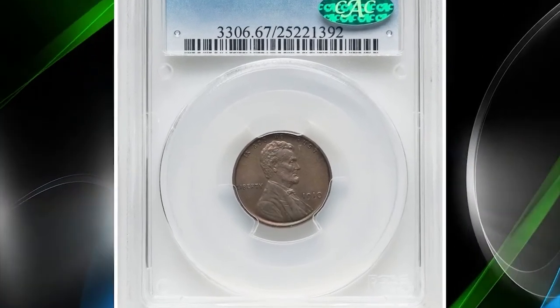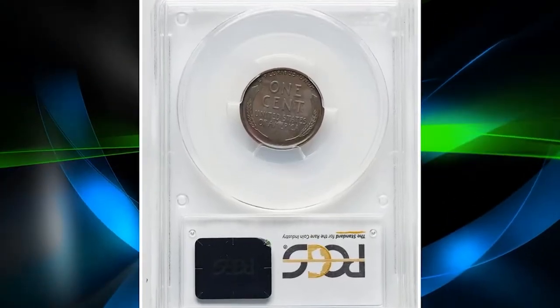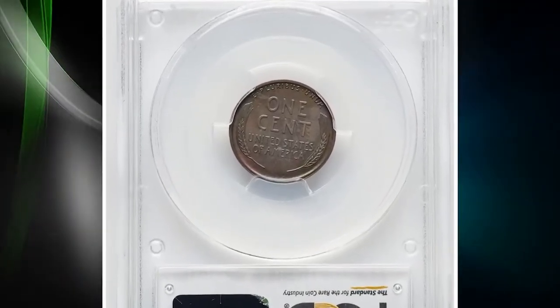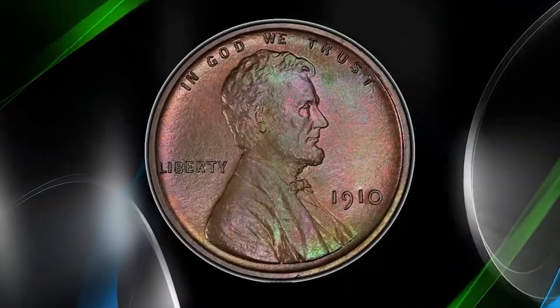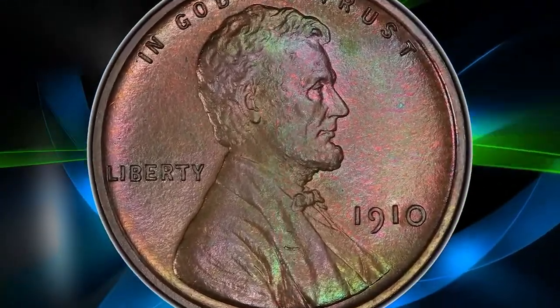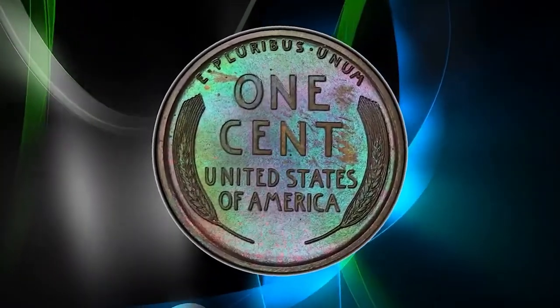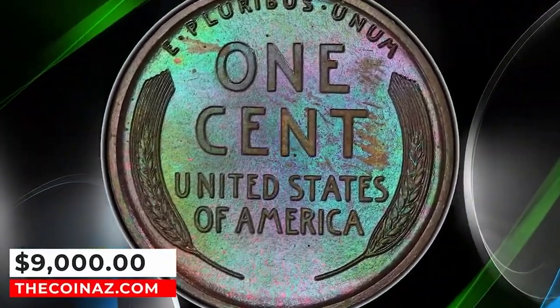Number 4: Attractively toned 1910 Proof Lincoln cent, graded as PR67 Brown by PCGS. A pristine, luminous superb gem yielding vivid pine green, blue, violet, and golden hues beneath a brown overlay. The rims are broad and squared, complementing sharp devices. No distracting imperfections are seen. It was sold for $9,000.